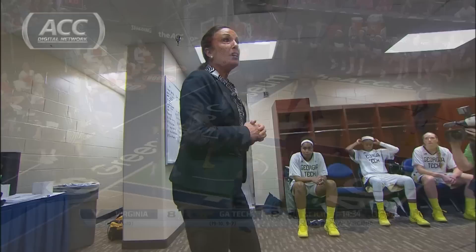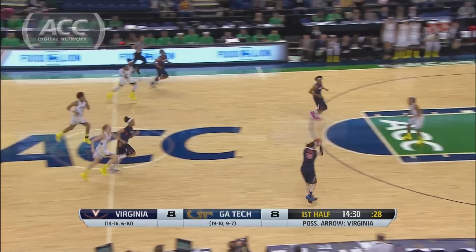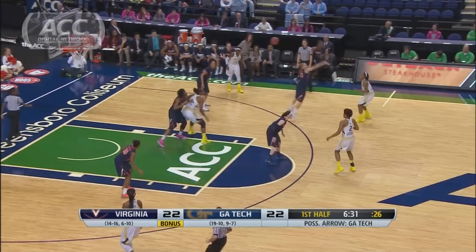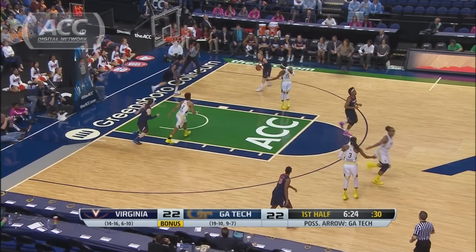Virginia trying to send the Jackets home early on. Atara Franklin — bucket and one — and the Cavs have an early three-point lead. But later in the first half, Kayla Davis starts hitting everything, giving her 18 of her 28 points in the first half.